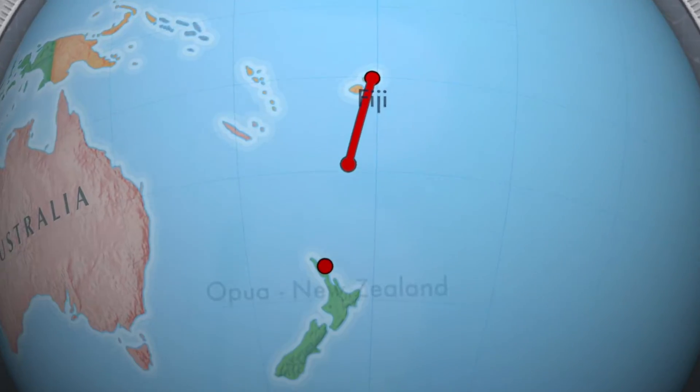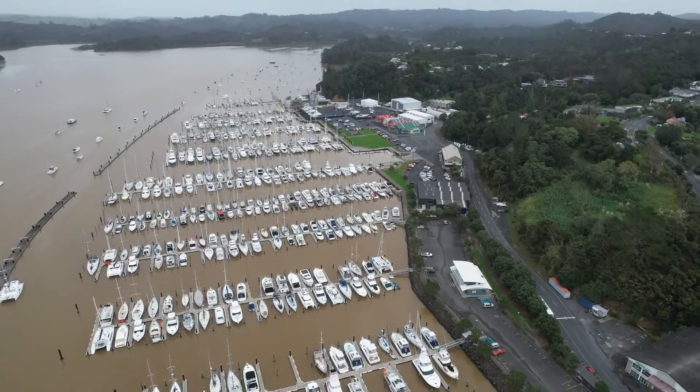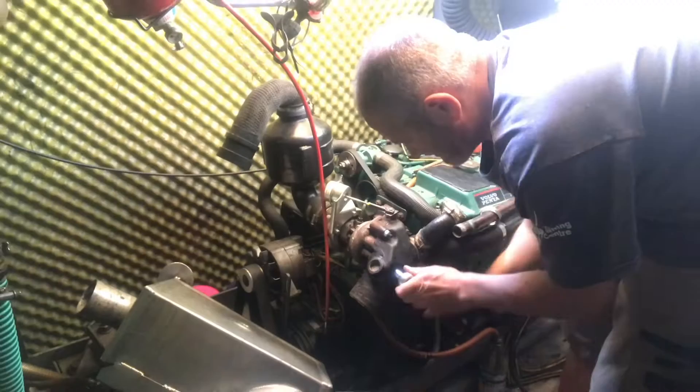Welcome to another maintenance blog, this time from Opua in New Zealand. We noticed that our engine had lost some of its mojo and we were barely getting 1800 RPM at full open throttle. After eliminating other causes like a fouled prop or a dirty hull, we narrowed it down to the turbo.